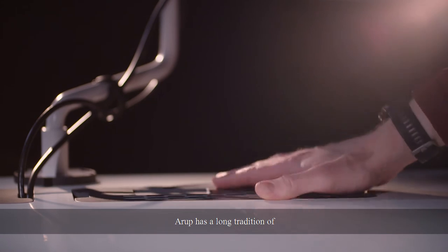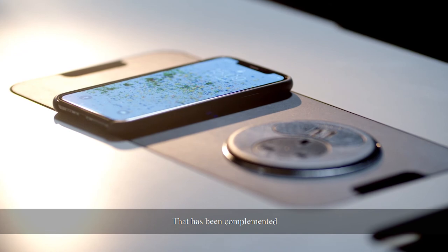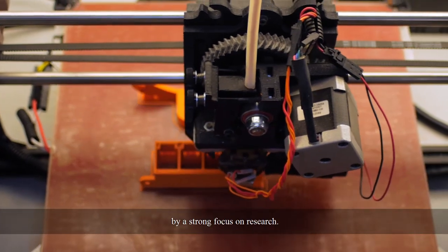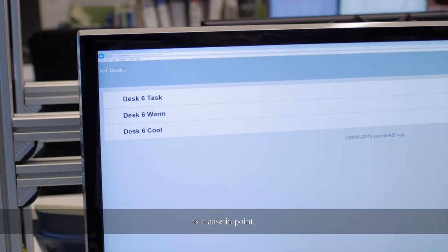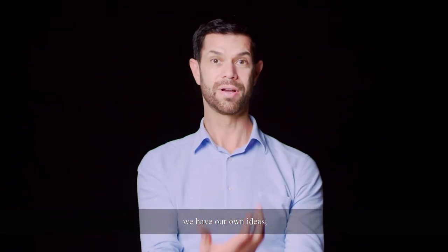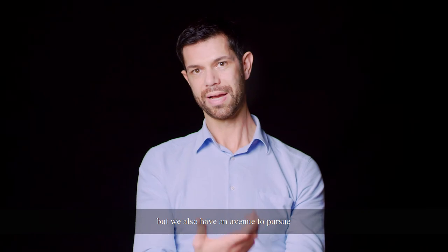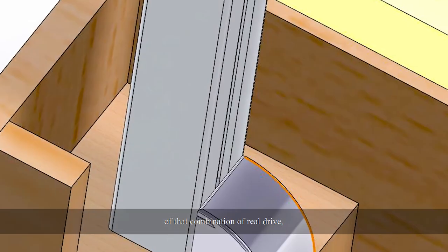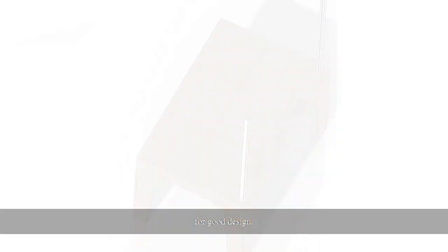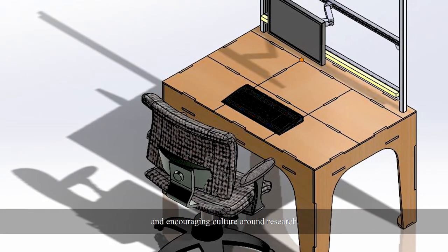Arup has a long tradition of delivering great engineering design in all sorts of areas, complemented by a strong focus on research. The collaboration with the University of Southern California on this particular project is a case in point, where we have client interactions and our own ideas, but also an avenue to pursue a more rigorous academic assessment. It's a natural outcome of that combination of real drive for good design combined with a permissive and encouraging culture around research.